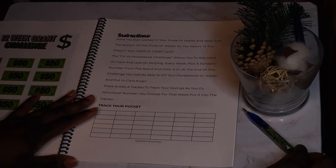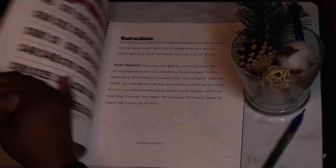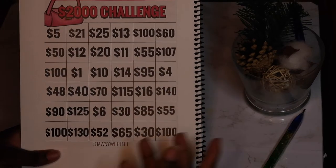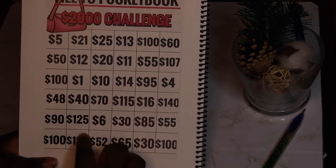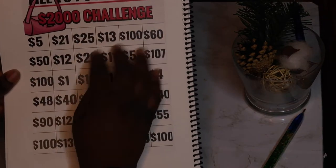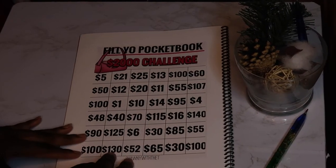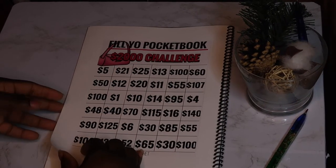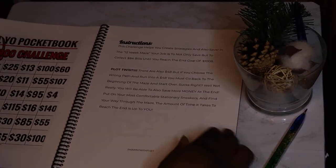This is my first book but there will be more — this is just a start. Right here is a tracker where you can track the numbers as you go. You don't have to go in order; you can pick a random number each week if you want. At the end you will be able to accumulate two thousand dollars. This challenge is basically to help you use your debit and credit card less and use cash more, because with a card you just don't know where the money is going.